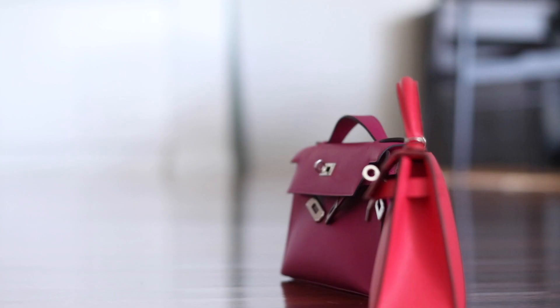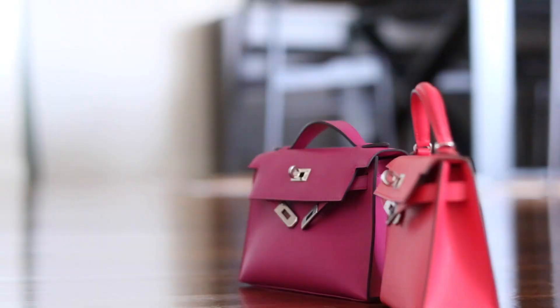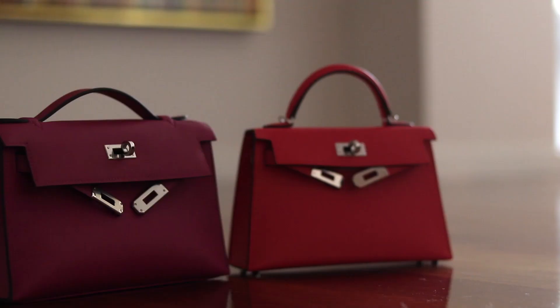The Kelly Pochette versus the Kelly Mini 2 — today is a battle between the Kelly Minis. Hello my loves, welcome back. Today's video is going to be a comparison video and I'm going to be comparing two very hard-to-get Hermès bags: the Kelly Mini 2 versus the Kelly Pochette. My name is Mel, thank you so much for joining me. Today's video is going to be very educational and I think it's going to be very helpful for those of you that may be deciding between these two bags.